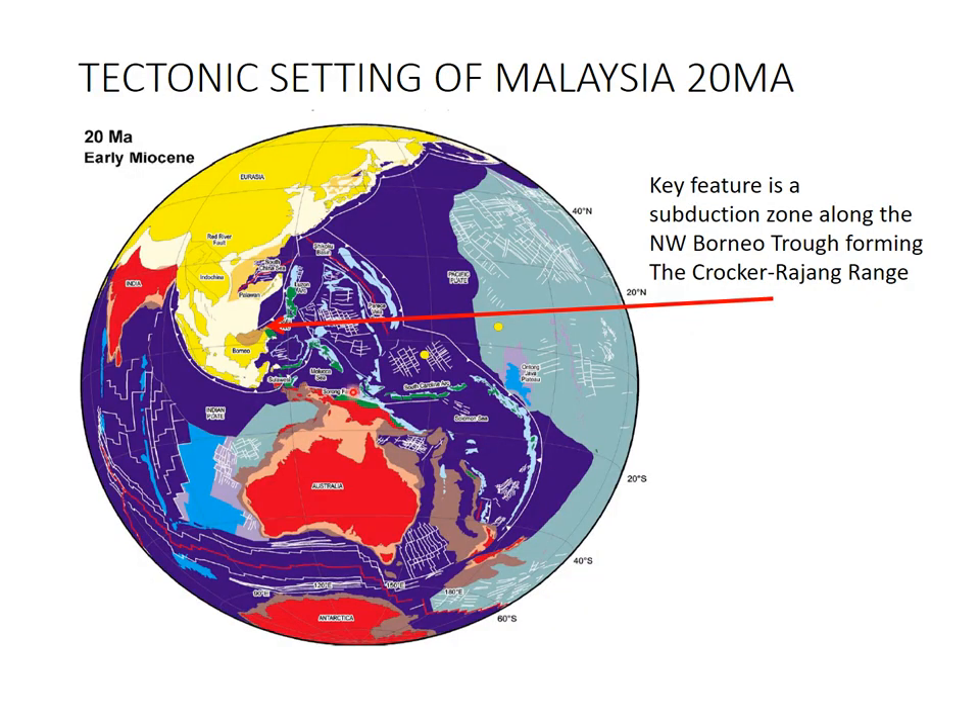When we look at the map made up 20 million years ago in the early Miocene, we see that there was a subduction zone subducting beneath Sabah and Brunei, which formed the Crocker-Rajang mountain range. That forms a massive source of sediment and is called the Northwest Borneo Trough. This formed a rotation of Borneo into its present orientation from a Northwest-Southeast orientation, which we'll talk about later.